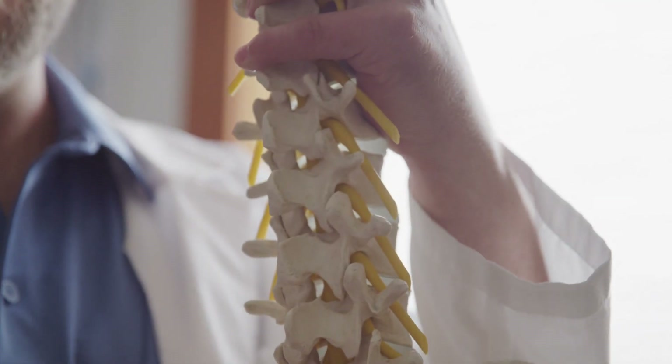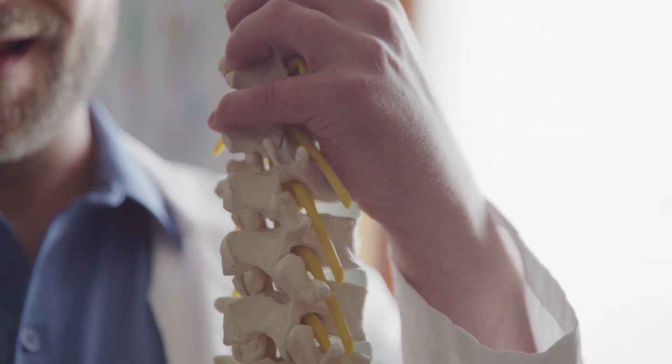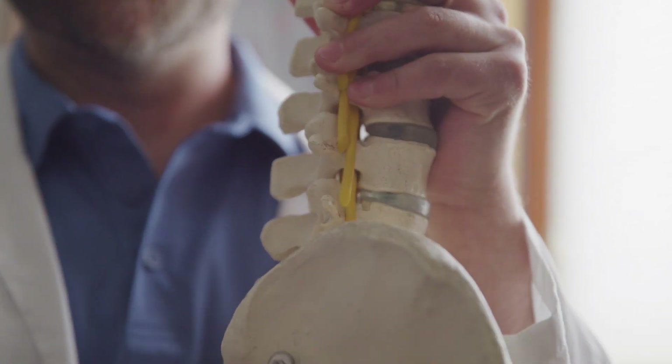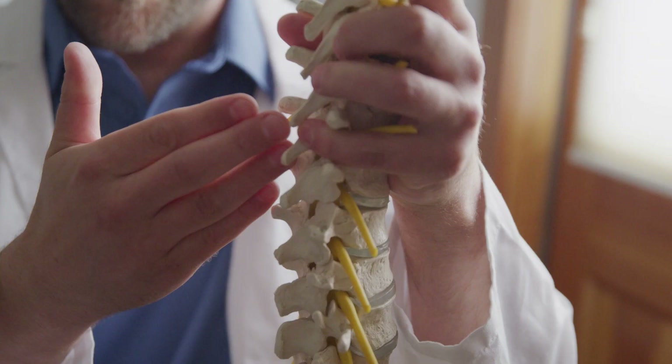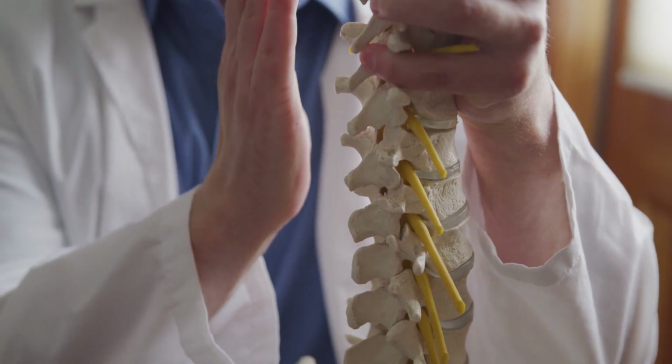To understand the issues that can occur with spinal discs, you have to first understand what they are. Spinal discs are structures that sit between each and every vertebra and they act as a shock absorber between the two bones and also act like a spacer. The discs have two main parts — an inner gel that is soft to help the disc have fluidity and mobility within the spine.